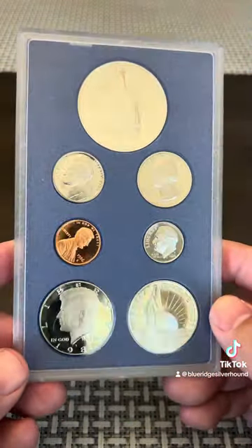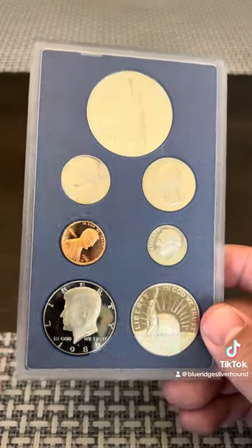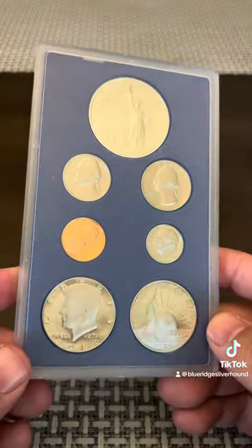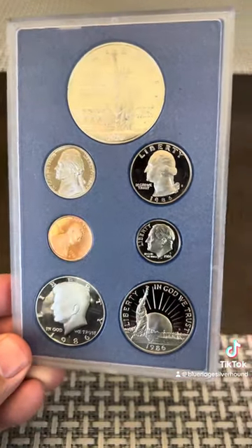That's a 1986 Prestige proof set. Look out for these out in the wild. Antique shops will have them. Coin shops will sell them for cheap. But these were quite expensive during their day.